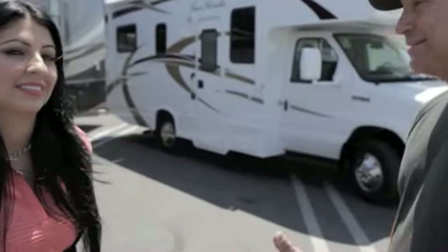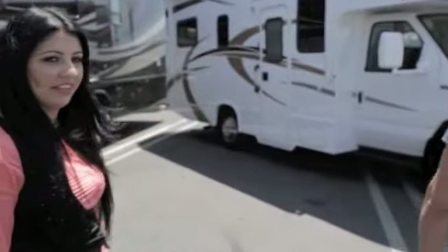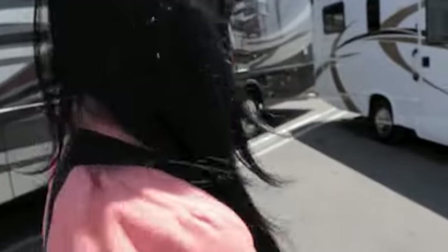Hi, I'm David again with RVRenting.com's info video tip, and today I have Nancy, the manager of El Monte RV at their corporate headquarters in Santa Fe Springs, California. Today we're going to take a look at our Class C 2013 25-footer.